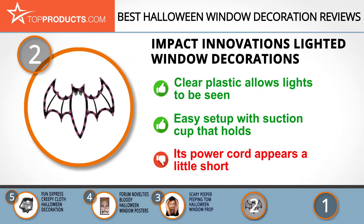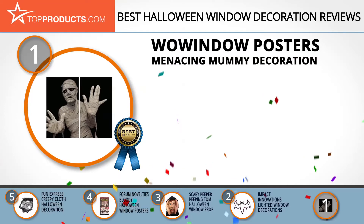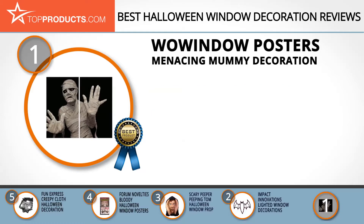And finally, the Wow Window Posters Menacing Mummy Decoration made it to our top choice position because it provides a good array of features with an affordable price. In and out of season, Wow Windows makes it a point to ensure the windows of its customers stay popping with the latest designs at the most affordable prices.